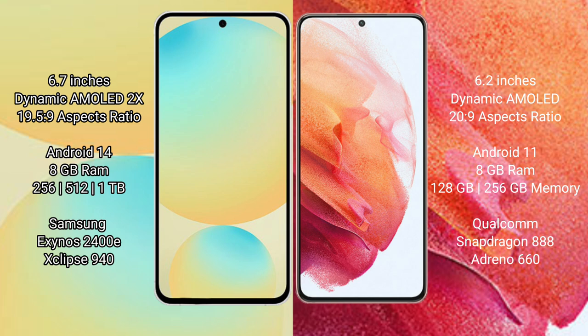Samsung Galaxy S24 FE runs on the Android 14 operating system. Samsung Galaxy S21 runs on the Android 11 operating system.